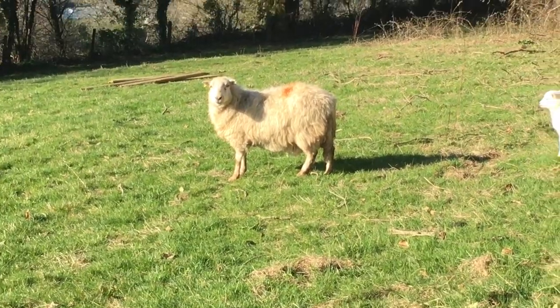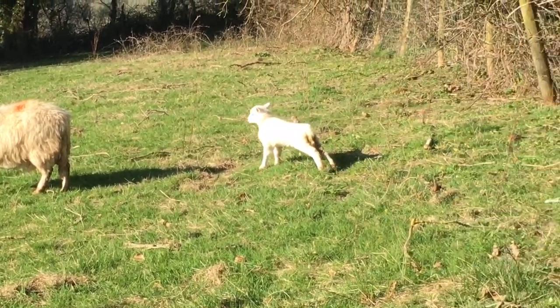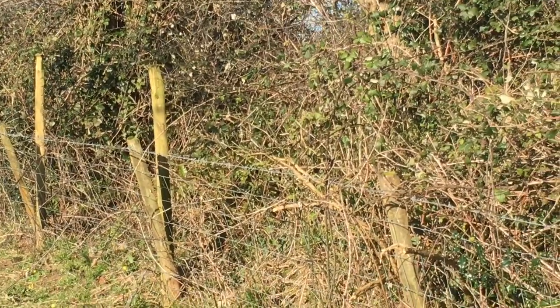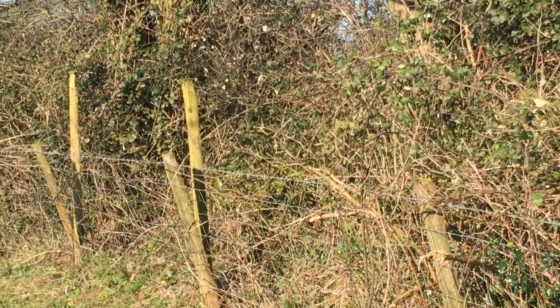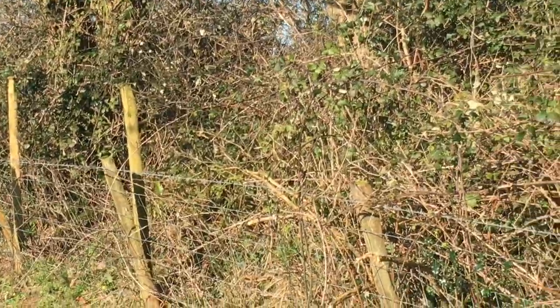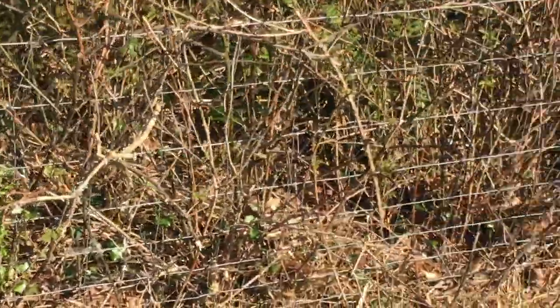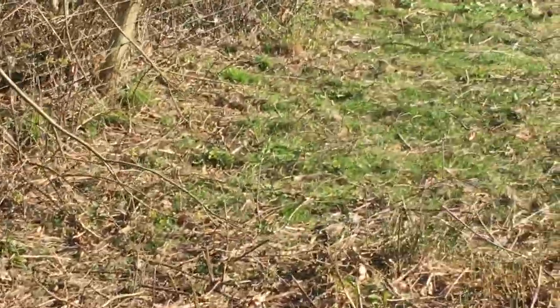I can see fence posts pushed over there - they were left here to repair this fence. It's a bit rotten, but you can see I've put a few in there. It's quite stony actually, quite hard to get them in. I'll have to come back and have a better go at some point, because there's not a lot left to some of these fence posts - not any of them actually.